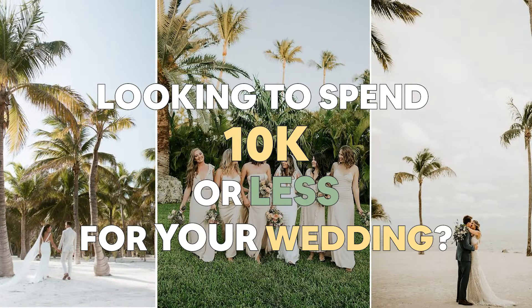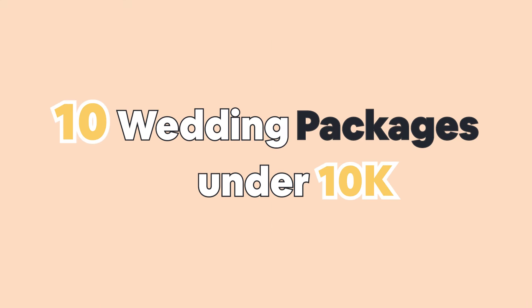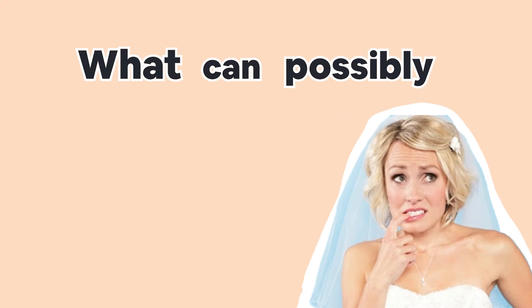Looking to spend 10k or less for your wedding? I'm here to help. My name is Elizabeth from Paradise Weddings, and I'm here to explore 10 wedding packages under 10k for 50 people. You're probably thinking, what can possibly be included for 10k? Let's dig in.